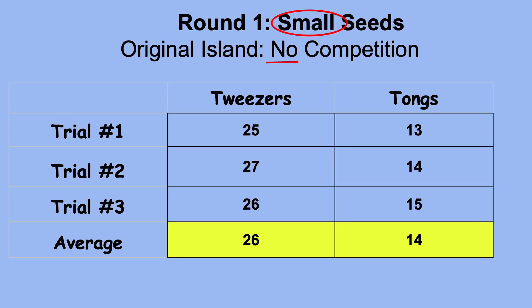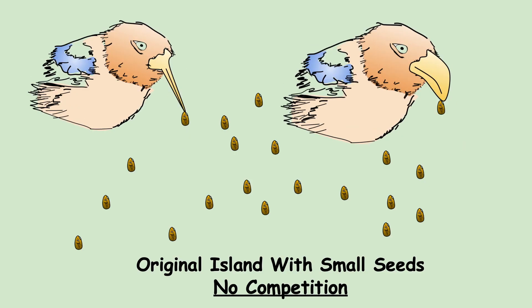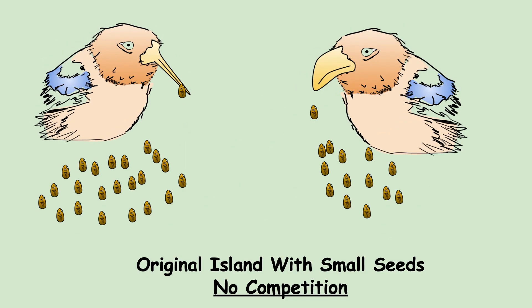Here's some example data: the tweezers picked up an average of 26 seeds and the tongs averaged 14 small seeds. Even though the tongs picked up fewer, they still exceeded the minimum of 13, meaning they were able to survive. Both finches lived in different areas of the island or there was plenty of food, so there was no struggle for survival — they both got enough seeds to survive.